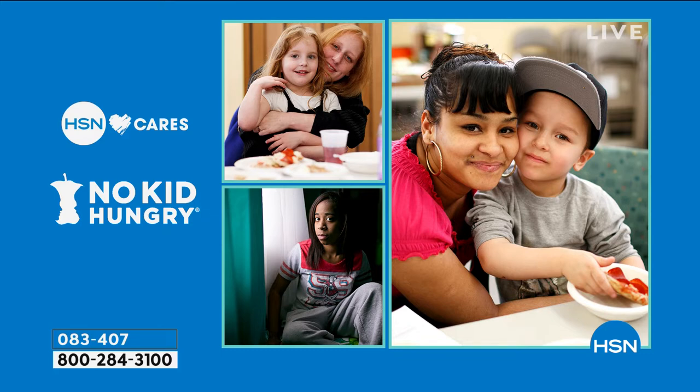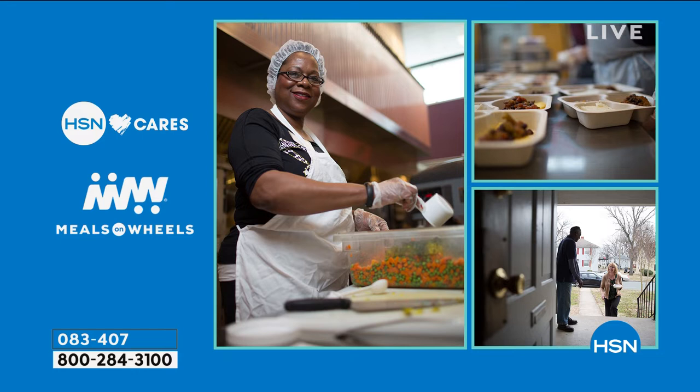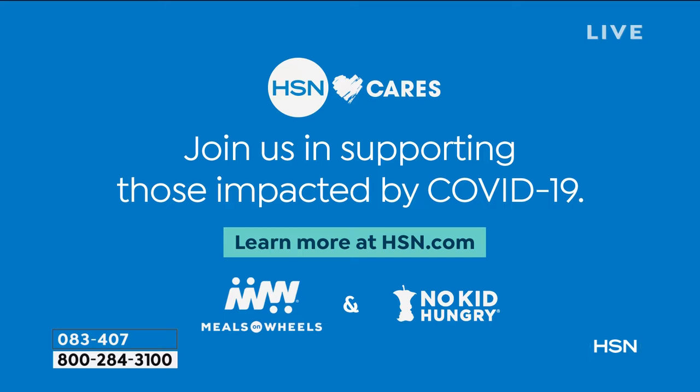Here at HSN, our hearts go out to everyone impacted by COVID-19. There are ways you can help. America's kids need us — with schools and workplaces closing nationwide, vulnerable children are losing school meals, and low-income families are struggling with lost wages. Seniors are at the greatest risk, so local Meals on Wheels programs are on the front lines. HSN is helping by matching customer and team member donations up to $1 million to Meals on Wheels and No Kid Hungry, with a minimum company contribution of $250,000 to each. Go to hsn.com to donate.